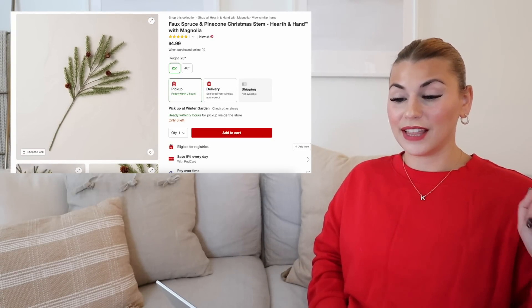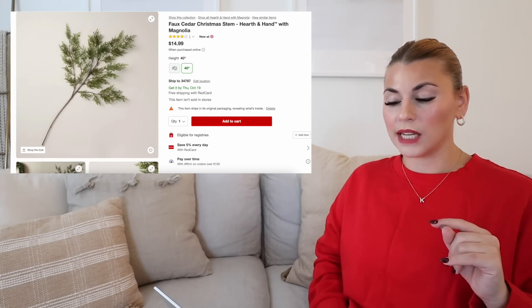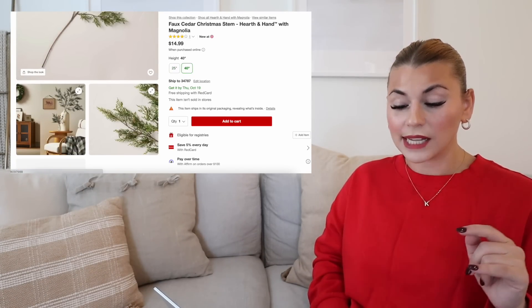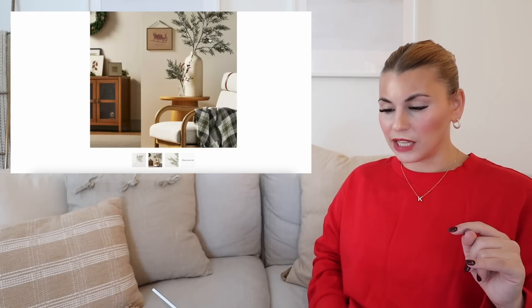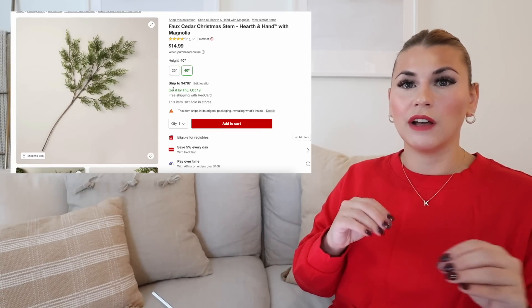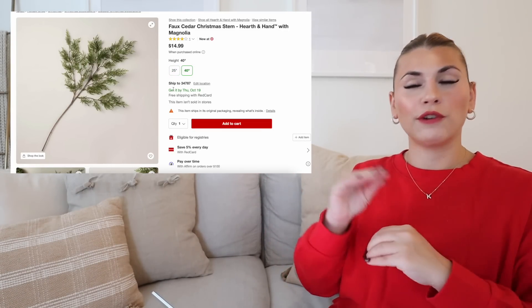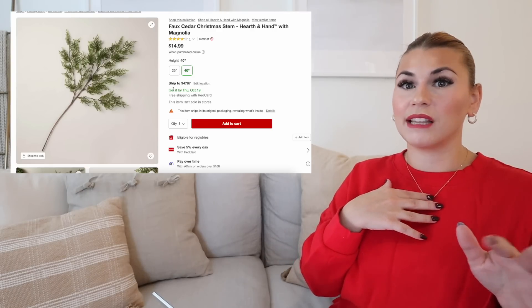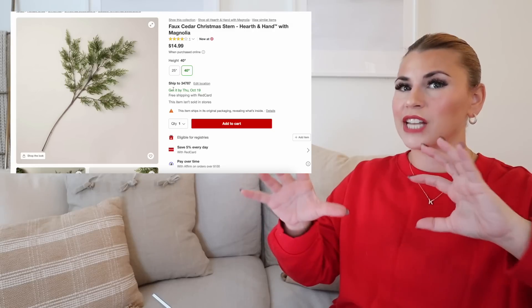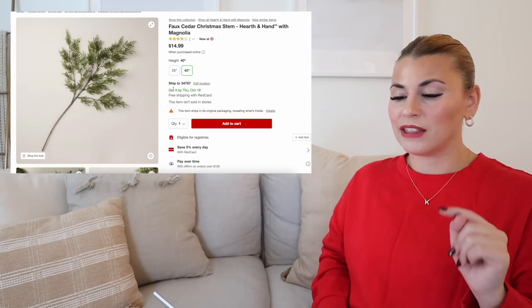They also have this faux cedar Christmas stem. This comes in both the same sizes — in this picture you can see the larger one. It looks so natural. I feel like this is a really good one, especially if you are into the real feel, like the Norfolk pine type trend, but you don't like pine and you're more into the cedar look. I like mixing them — I think it looks so pretty, and I really love the texture of mixing the different types of pine. So I'm probably going to pick up a few of these when I find them in the store.